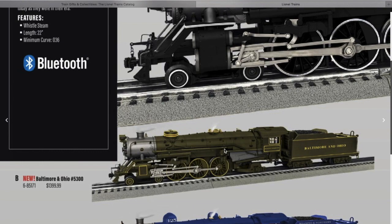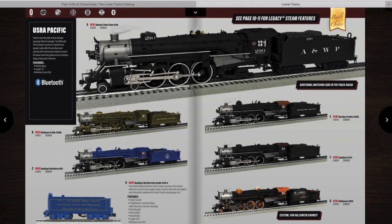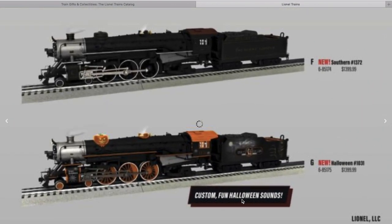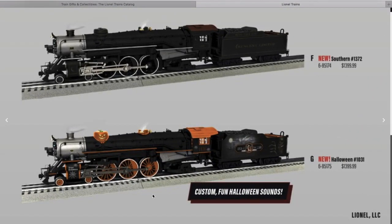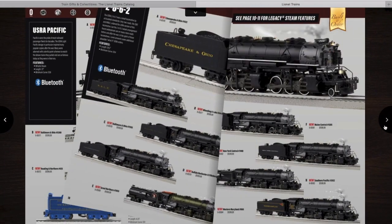If I get one of the Pacifics, it's either going to be this Baltimore and Ohio or this Atlantic and West Point. One of the other things down here is a fantasy Halloween scheme — if you've seen some of the cars Lionel has put out for Halloween, this is an engine you could run with it. It's still nice to see Lionel making some legacy fantasy locomotives.